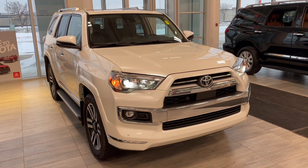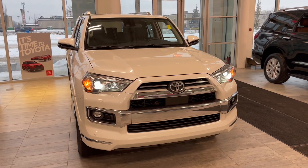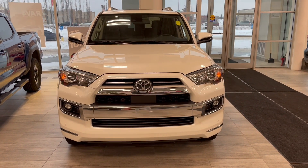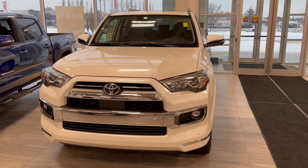Welcome to another video walk around. Today we're going to be looking at a 2021 Toyota 4Runner. This is a 7-passenger SUV in white, driving on 20-inch wheels. Some of the great exterior features on this 4Runner include parking sensors on the front and rear bumper, a smart key system, running boards, and a backup camera.